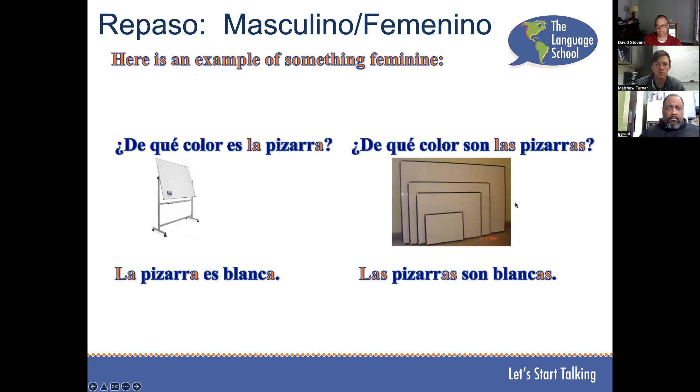Here's an example of a feminine word. Jeff, ¿de qué color es la pizarra? La pizarra es blanca. Muy bien. Mateo, ¿de qué color son las pizarras? Las pizarras son blancas. Muy bien.